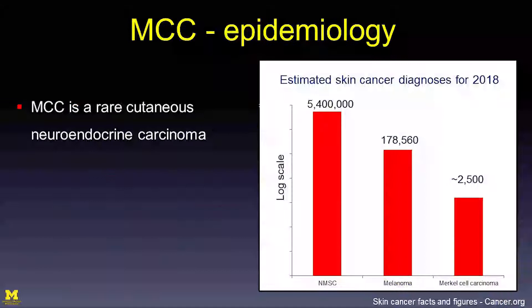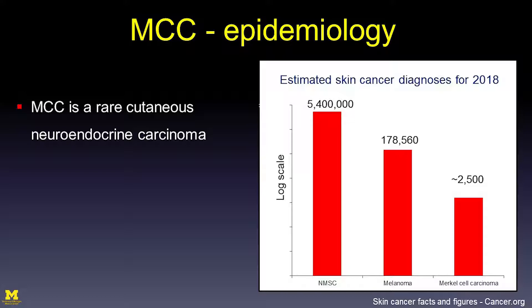Merkel cell carcinoma is a rare cutaneous neuroendocrine carcinoma. There are approximately 2,500 cases estimated to be diagnosed in the United States in 2018. This compares to over 5 million cases of non-melanoma skin cancer and, if you include melanoma in situ, approximately 180,000 cases of melanoma. So this disease is rare — so really, why do we care about it?